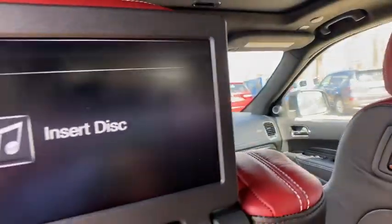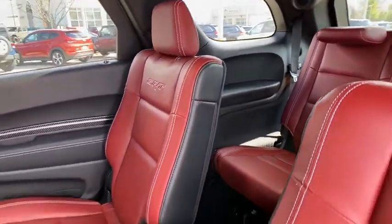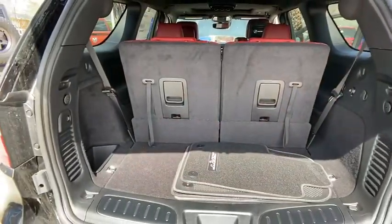Center armrest, security system, fog lights, electronic stability control, heated front seat, rear window defroster, heated steering wheel, trip computer.